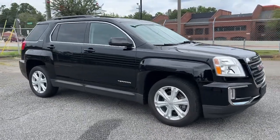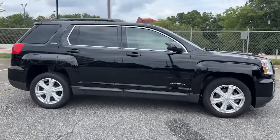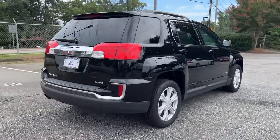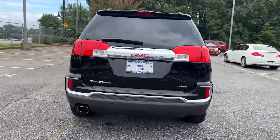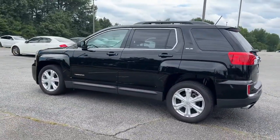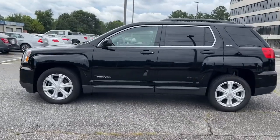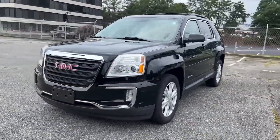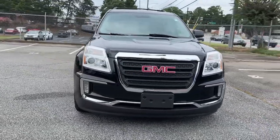Enjoy the view of this 2017 GMC Terrain. With less than 50,000 miles on the odometer, this vehicle stands out from the rest. Take a closer look at this versatile GMC Terrain, the distinctively stylish, tech-savvy vehicle that leverages the latest in safety and connectivity features to infuse your adventures with comfort and confidence.